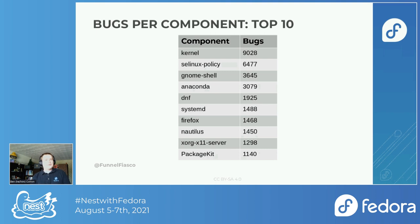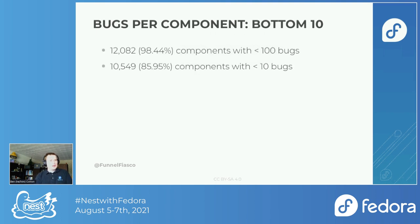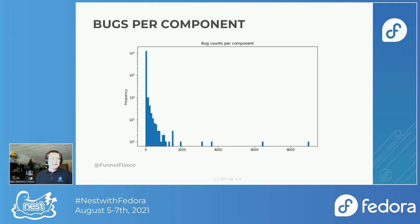What component has the fewest bug reports? A lot of them, it turns out. Roughly 98.5% of our components that have bug reports have fewer than 100 bug reports over the Fedora 19 to 32 span. 86% have fewer than 10 bug reports — that's a very small amount. If we graph the distribution, we can see it's very weighted towards the low count. The x-axis shows number of bug reports, and the y-axis is a log scale so you can see the trailing end.